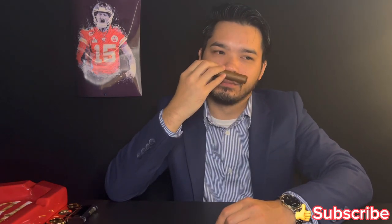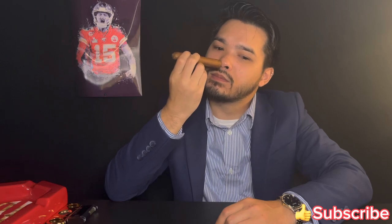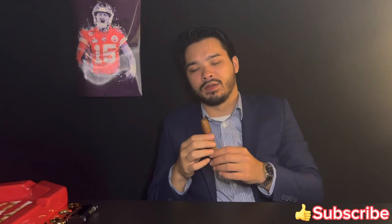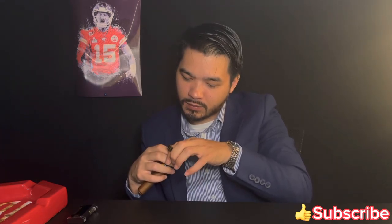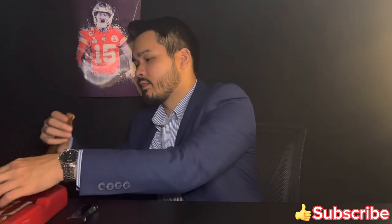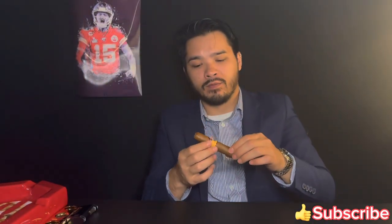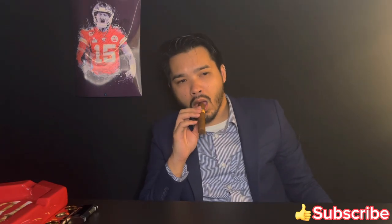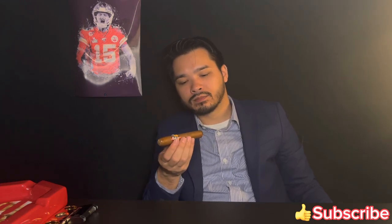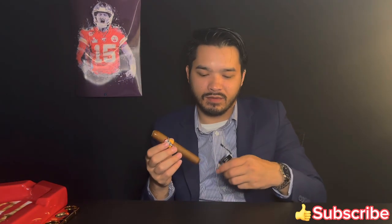Nothing on the wrapper, maybe a little tobacco. Closed foot — you can't smell anything. Let's cut it and light it. Nice clean cut. The cigar feels very solid, packed everywhere, no soft spots. The cold draw is closed. Alright, let's light it.